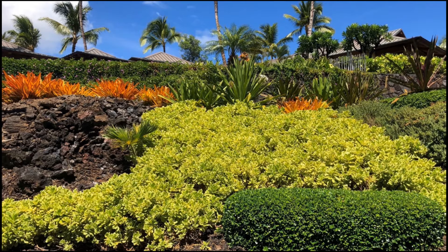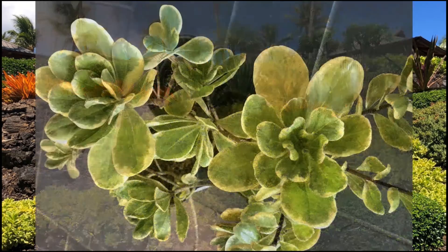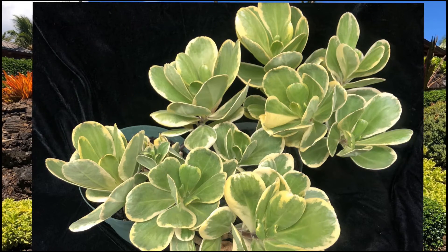This picture in particular is a cultivar called Fukupaka that was identified on the Big Island. We have also seen variegated forms on the island of Molokai, also on Oahu, and lastly on the island of Kauai.